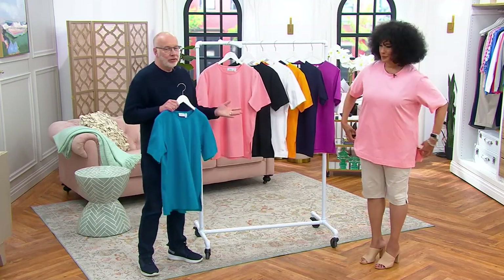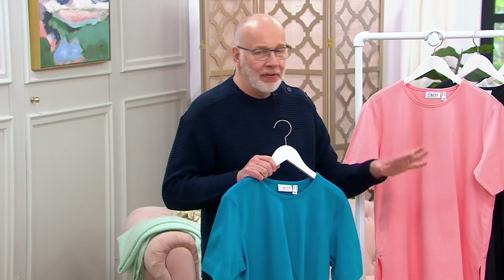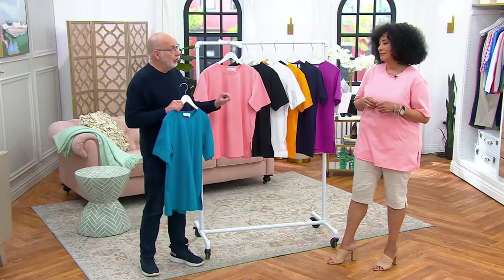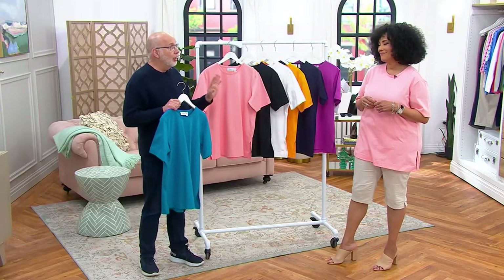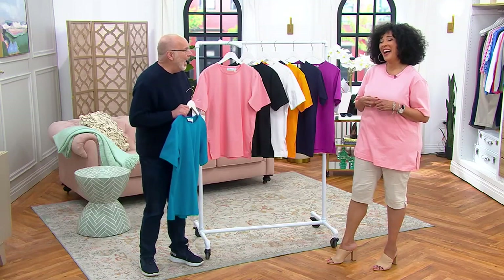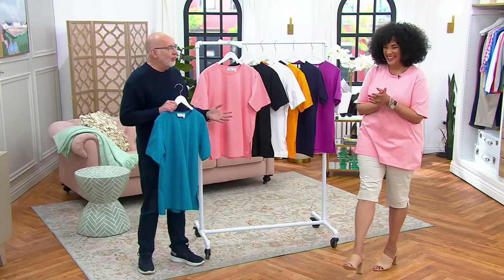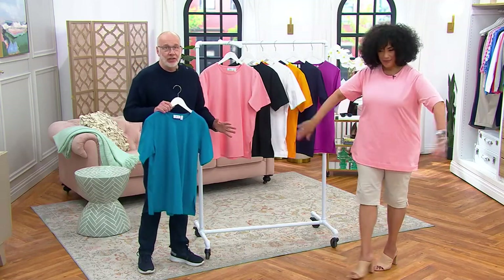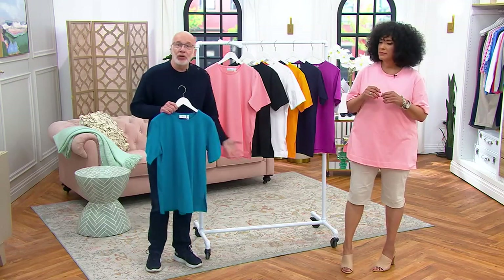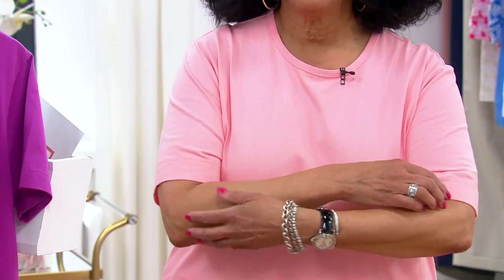Leah and I have sold this before — this is the OG, the very first oversized top. Do you know how long that has been? We have been running this top for over 10 years and we have gone through color after color, because you guys love it. And it's 100% cotton and it's breathable.